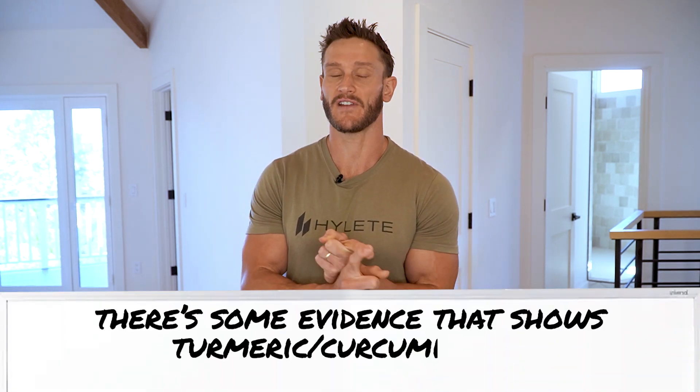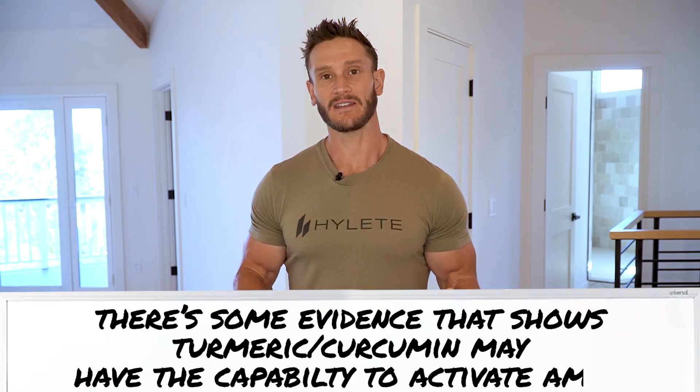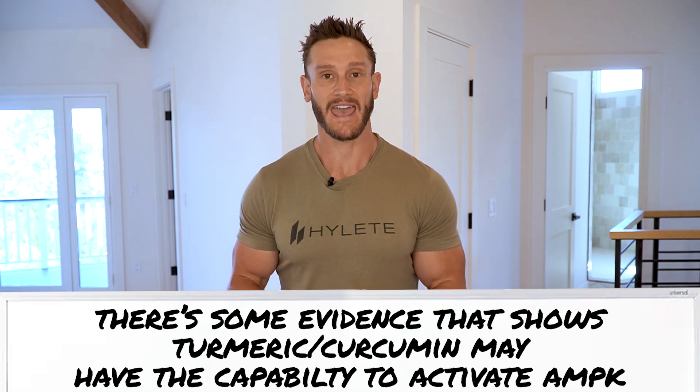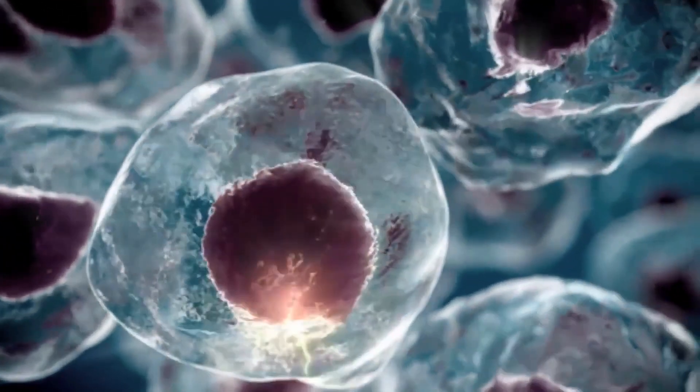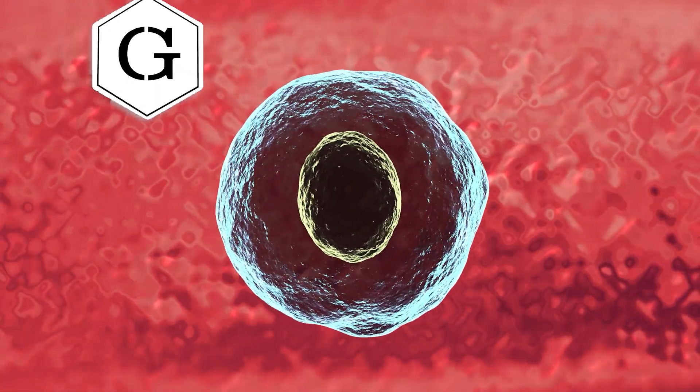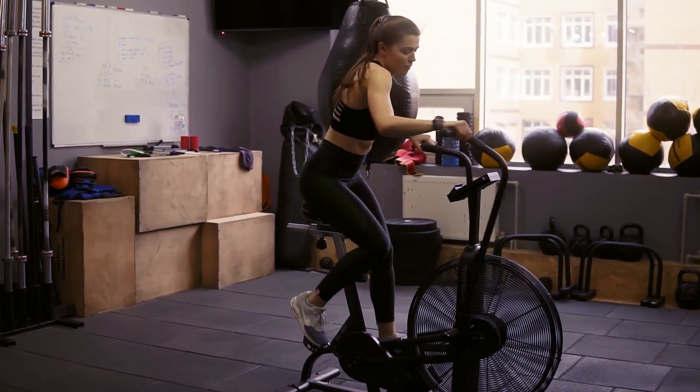There are other things we might add to potentially help even more. Turmeric, for example — curcumin is very interesting because there's documentation that it may activate AMPK, the energy sensor within the body. That energy sensor signals the need to increase fuel going into the cell, so adding turmeric with your apple cider vinegar might increase the ability of glucose to enter the cell.